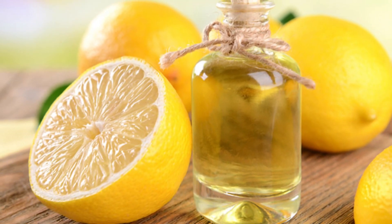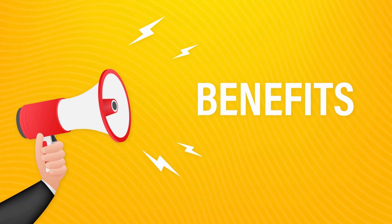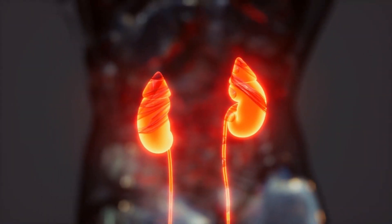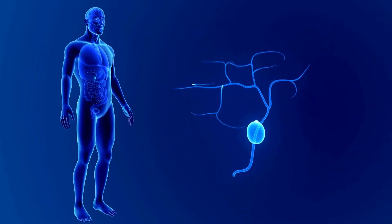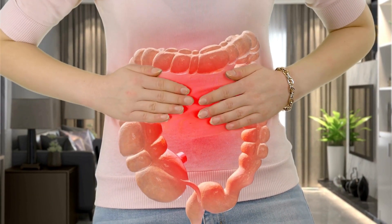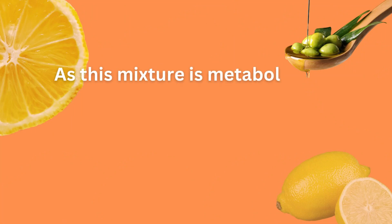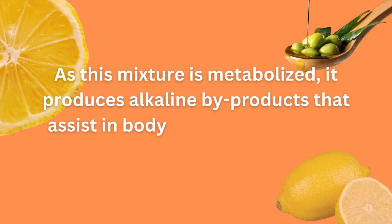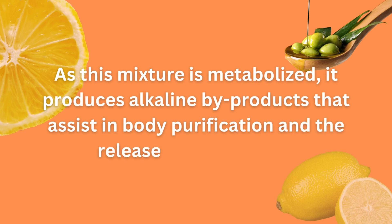Furthermore, the combination of olive oil and lemon juice has numerous benefits, such as softening the stomach's mucous membranes, improving kidney and gallbladder functions, and providing relief from urinary tract infections and constipation. As this mixture is metabolized, it produces alkaline byproducts that assist in body purification and the release of endotoxins.